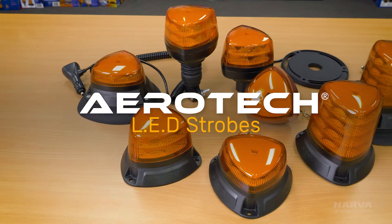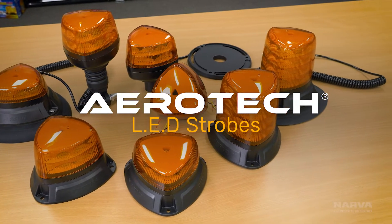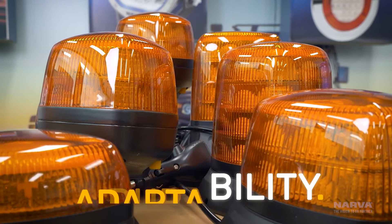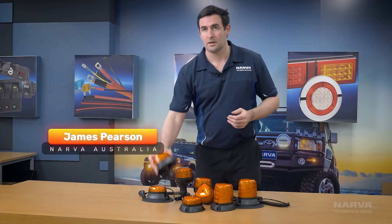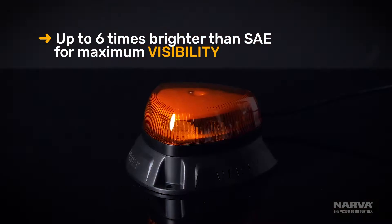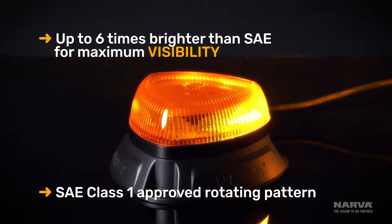Aerotec LED strobes have been designed, engineered and tested in Australia for Australian conditions to ensure ultimate visibility, durability and adaptability. They're super visible because they're up to six times brighter than SAE minimum, and unlike other strobes on the market, they actually have an SAE approved rotating pattern to ensure high visibility even on the brightest days.